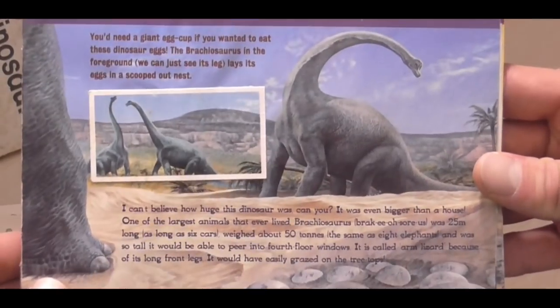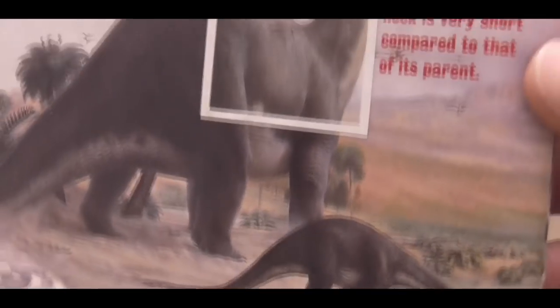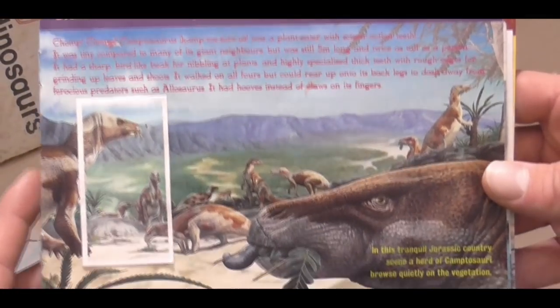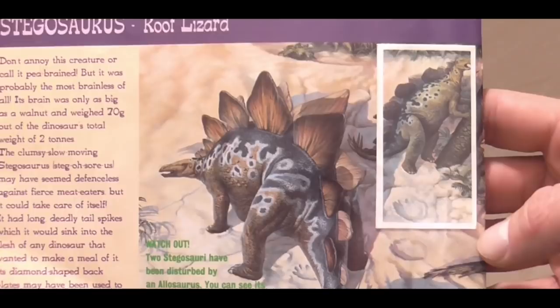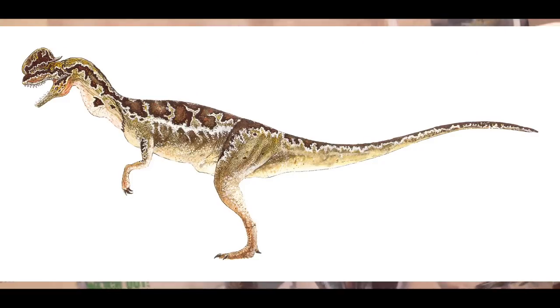And then here we have Brachiosaurus - the detail on this is just insane. This artwork almost looks real. And then we've got Apatosaurus, with the infant here drinking from the pool. The artwork is so amazing and I love the angle of it, reaching up to the trees, eating from the palms. And here we have Camptosaurus, all grazing peacefully on the plains. And then we have Stegosaurus - I really like the colouration around the Stegosaurus's body, which really reminds me of the Jurassic Park Dilophosaurus.